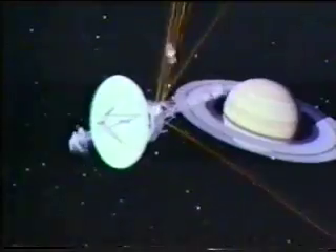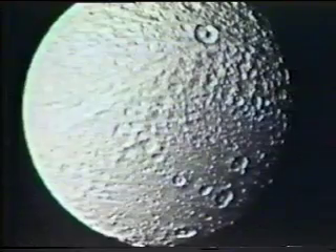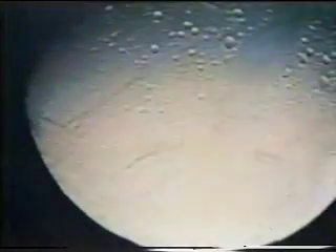Voyager's next assignment was to fly by Saturn and its moons. Saturn's vast ring system is made up of many small particles that orbit the huge planet in wave-like patterns. Its atmosphere is buffeted by a strong jet stream that blows eastward at 1,200 miles per hour. Voyager detected the hottest gases ever observed in the solar system, up to a billion degrees Fahrenheit.